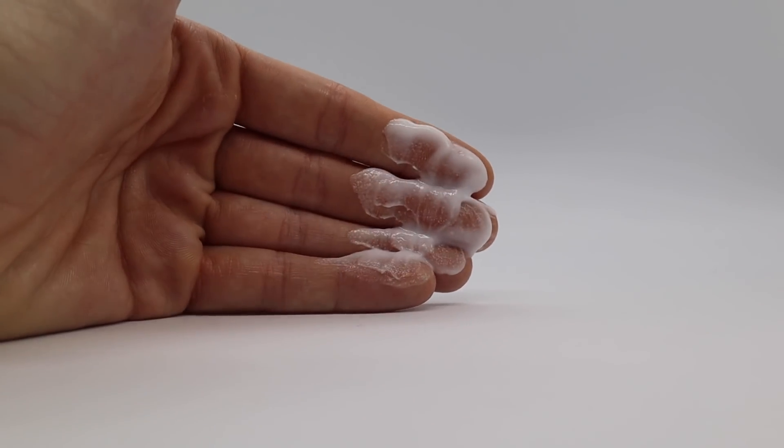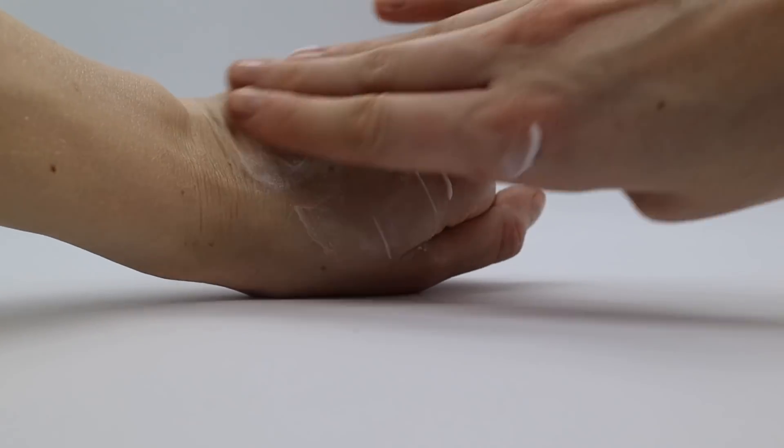Then we have a hand cream — I'm almost out of this, so you'll see it in an empties video soon. It's the Eucerin Advanced Repair Hand Cream. It immediately soothes and repairs very dry skin, has ceramide 3 and natural moisturizing factors. I am really particular about hand creams — I used to never use them because I hate greasy hands. This does not leave any greasy residue, it's the perfect weight, and it's super affordable. It doesn't have fragrance, which is great for cracked or irritated hands, and the formula is just so good. Do yourself a favor and check it out.